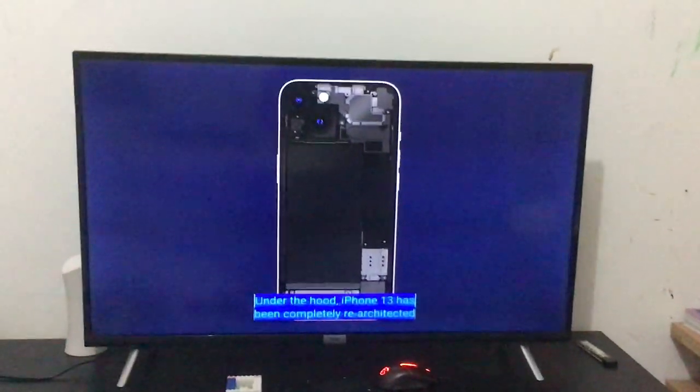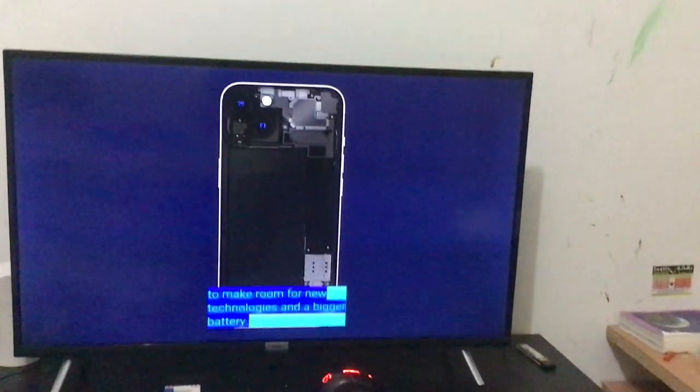The iPhone 13 has been completely re-architected with new technologies and a bigger battery — twice more space. Oh!